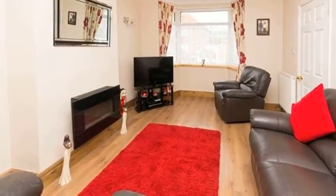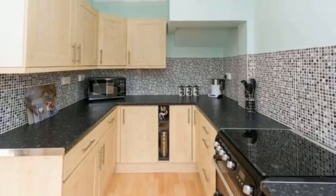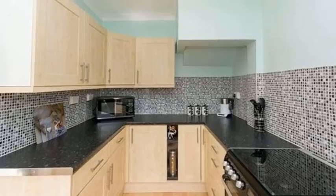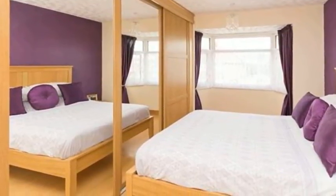The kitchen is fitted with a range of wall and base units with complementary work surfaces, tiled splashbacks and an integrated fridge-freezer. There are three double bedrooms, two of which benefit from fitted wardrobes.